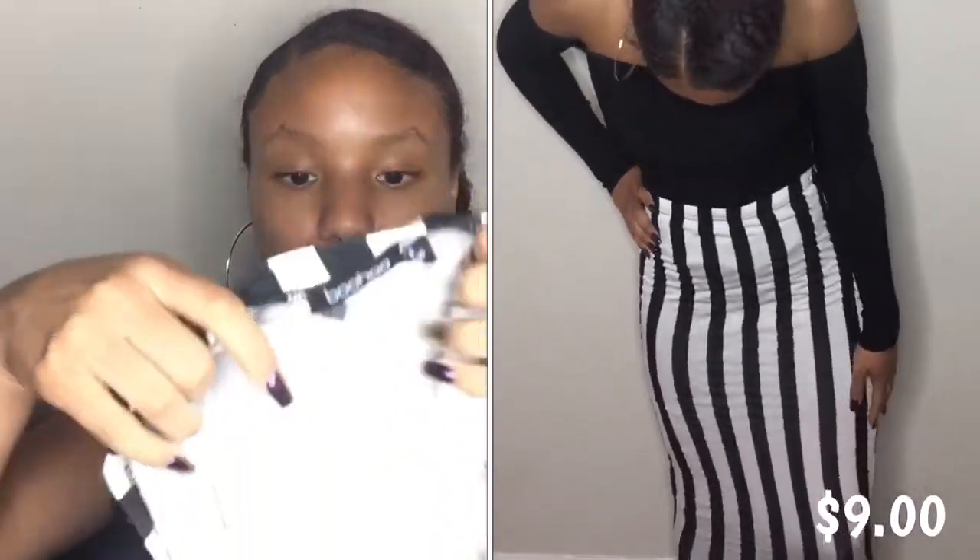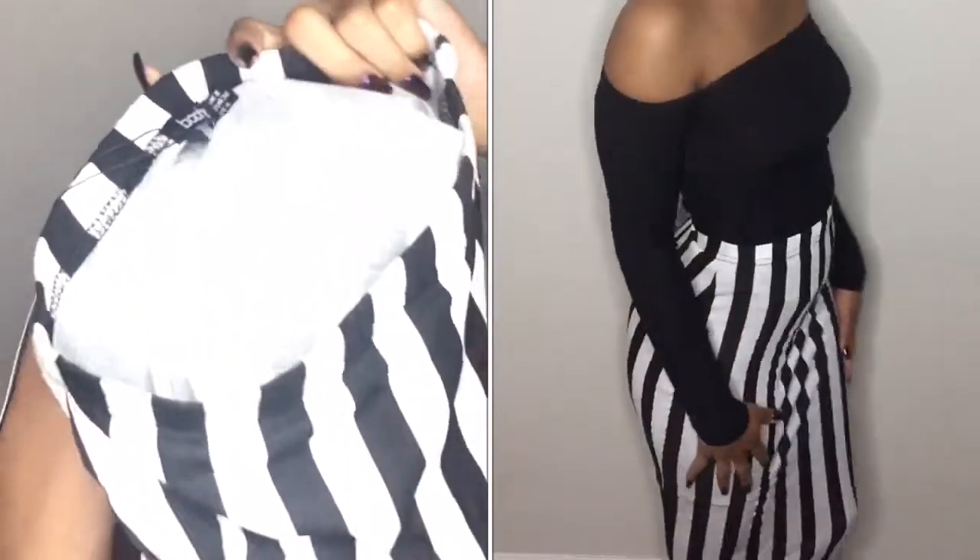In a size 4 is this stripe pencil skirt and it's really cute. The only thing is that it is kind of see-through — and when I say kind of, I mean it is see-through. So I'll probably wear like a stretchy black skirt under it, but it's still cute and I'm still gonna wear it.